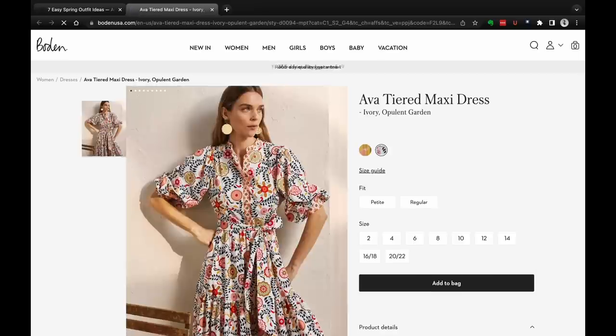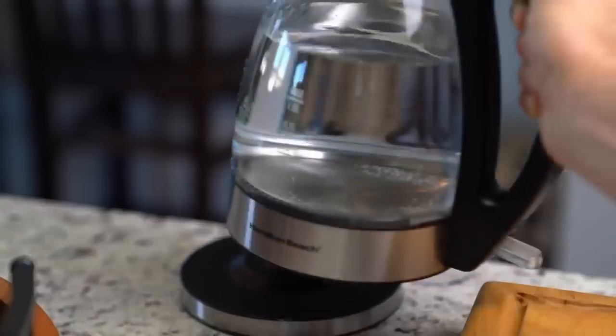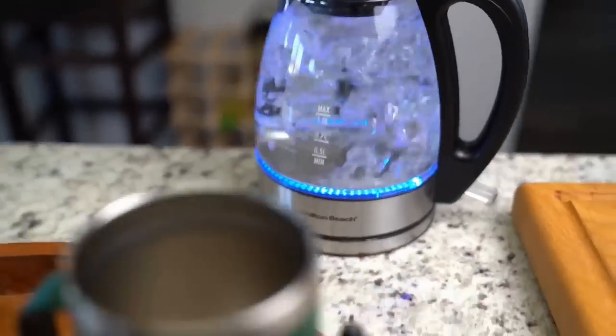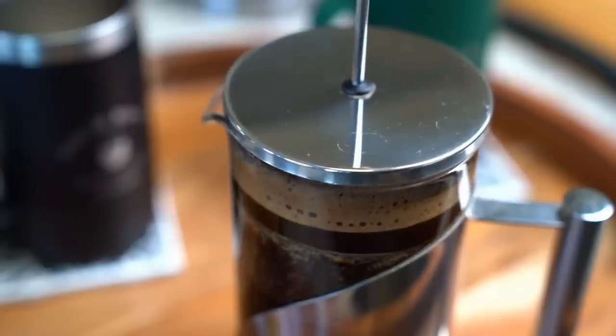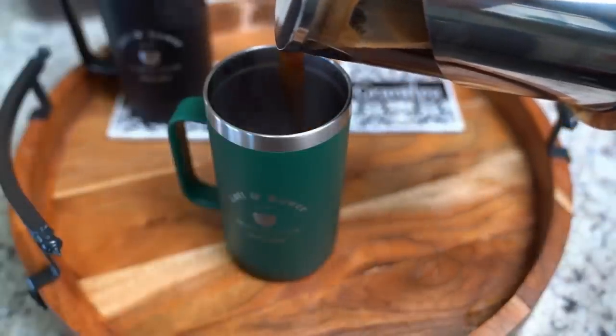I'm gonna start in the kitchen — there are three items in the kitchen. The first one is a water kettle. You've probably seen me making my coffee and using the water kettle on several occasions. We use it every single day. When my husband's home he uses it, and when he's not I love to make ginger mint tea or different teas.